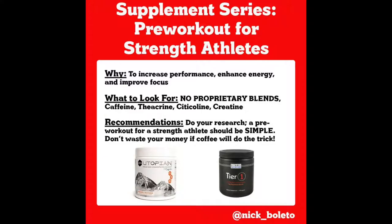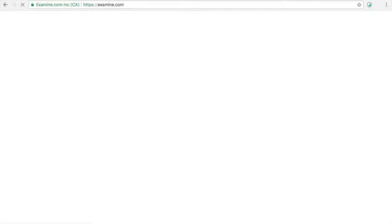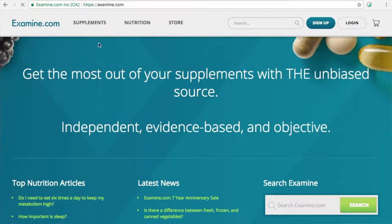Start by just searching whatever ingredient you might be interested in. If you consult a lot of my Instagram posts, I have a lot of ingredients listed there, especially when we're talking about pre-workout ingredient profiles. If you check out my posts on pre-workouts, you'll see a bunch of different ingredients listed. That would be a great place to start if you're in the market for a new pre-workout. However, if you're in the market for a different type of supplement, a lot of times you can just go on examine and look up that specific kind of supplement.